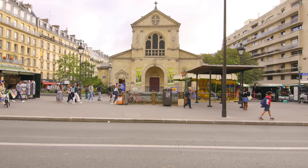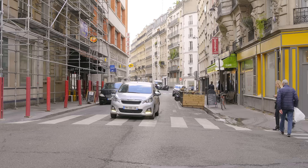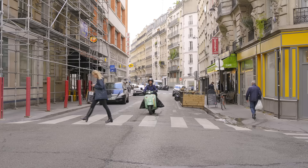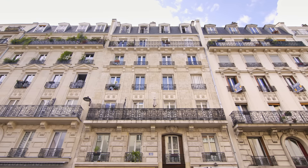The apartment is located in the 18th district of Paris, in a district called Jules Geoffrin, close to Montmartre. It's a very cute corner of Paris — I really love coming here. The apartment is located next to the beautiful church called Eglise Notre Dame de Clignancourt, very close to the metro and also the city hall of the 18th arrondissement.